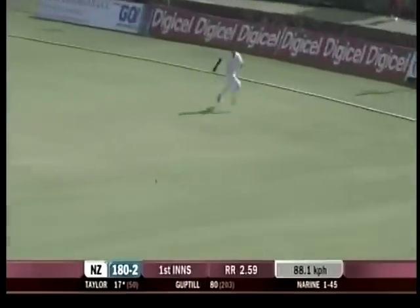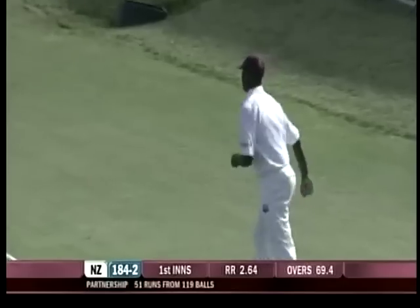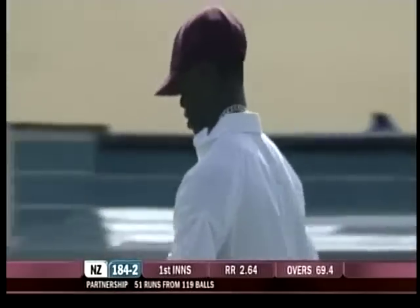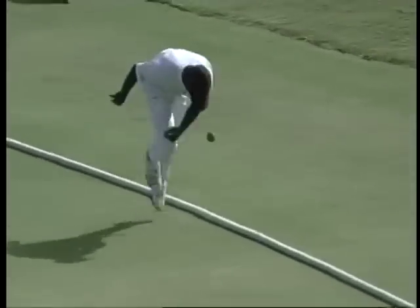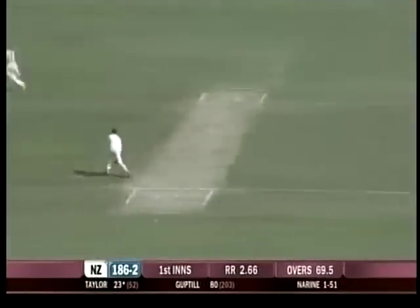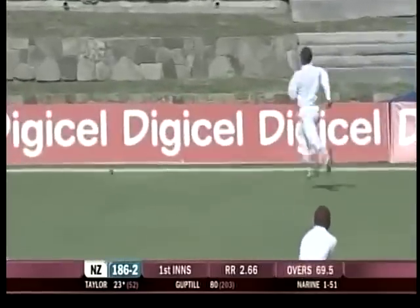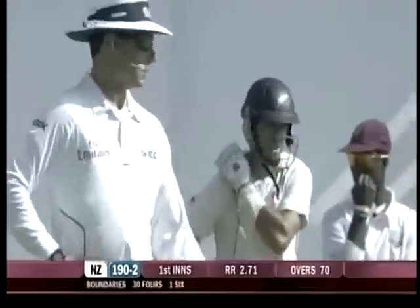It's pulled away through mid-wicket, should be cut off. You want some help from your field — Kimar Roach on that occasion, and that is a lazy effort. Brings up the 50 partnership between Ross Taylor and Martin Guptill. It wasn't a particularly good delivery, but you want your fielders to at least back you up. This time through the offside — not perfectly timed but it'll reach the boundary for four. Ten runs from the over, it's 190 for two.